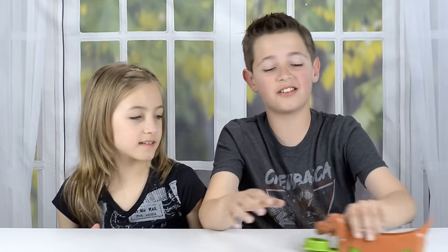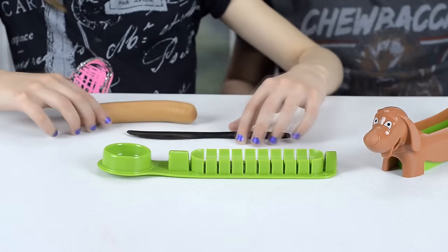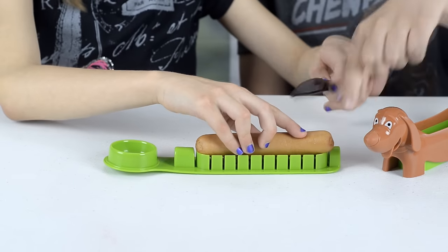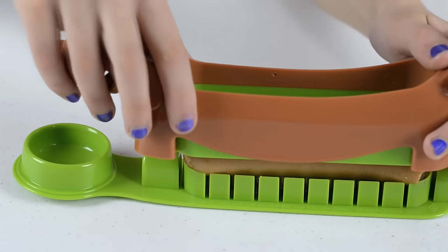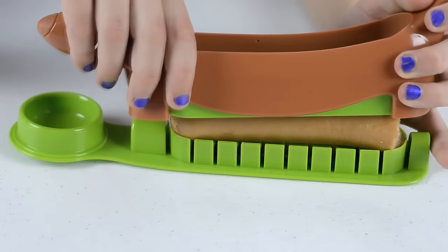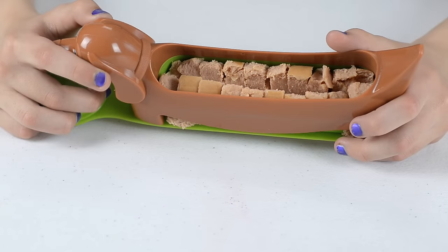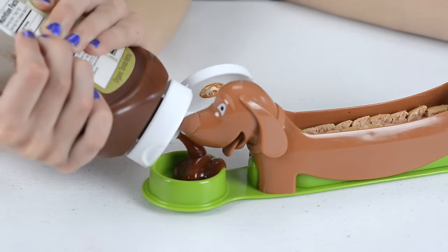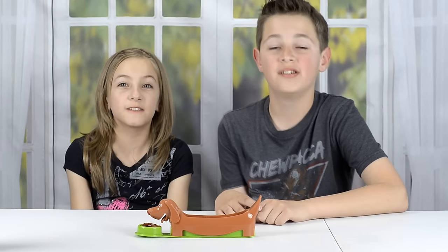First one is this hot dog slicer. Take the top off and you're ready to put your hot dog in. The hot dog is a little too big so you're going to have to cut the end off. Now let's put the top of the dog on. Get some ketchup in the bowl. This hot dog definitely took some muscle to cut, but it's fun to eat.